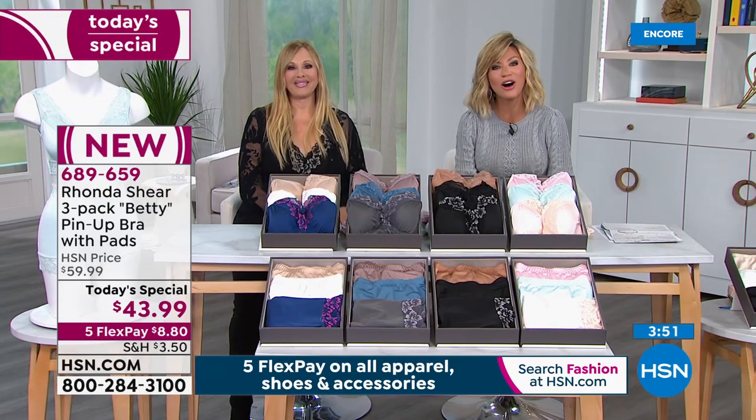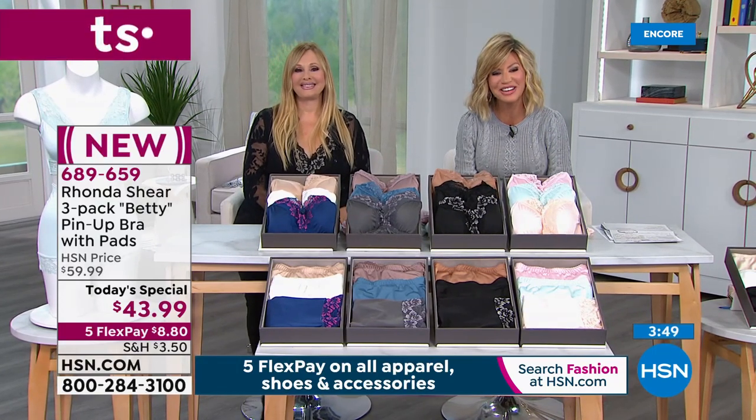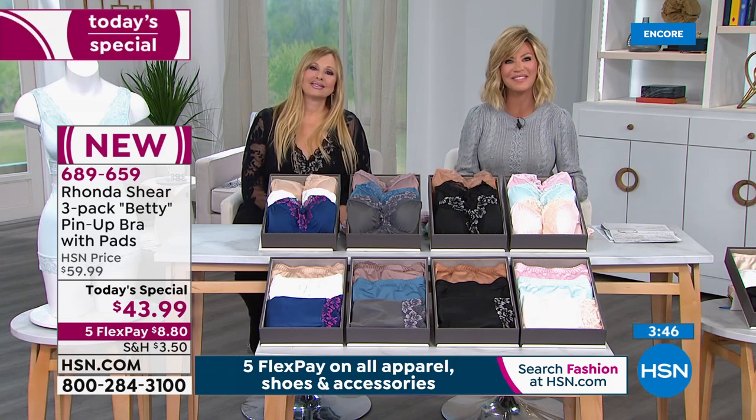Welcome in — Jan is giving us a call from Nevada. Welcome to HSN. You're live on the air — it's Amy and Rhonda. How are you doing this evening?